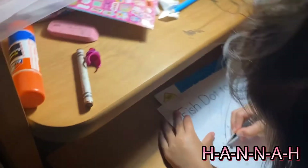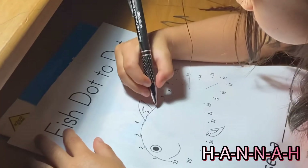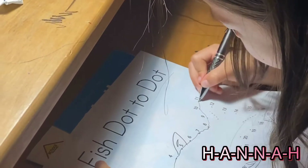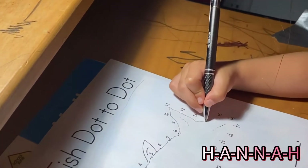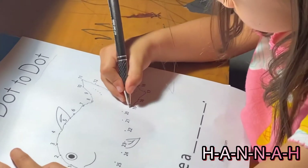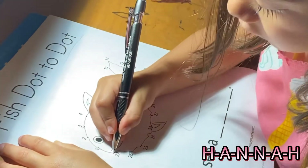One, two, three, four, five, six, seven, eight. Nine, eleven, twelve, thirteen, fourteen, fifteen, sixteen, seventeen, eighteen, nineteen, twenty, twenty, twenty-four, twenty-five, twenty-six, twenty-seven.